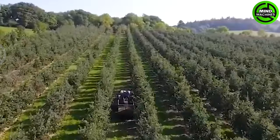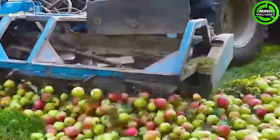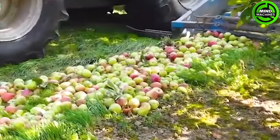Apples picked at the right stage of maturity ripen and develop the full flavor and aroma characteristic of that particular cultivar. Unbruised, well-cooled large fruit of this caliber is highly sought after and commands premium prices.